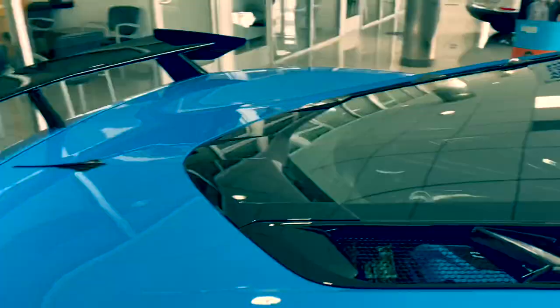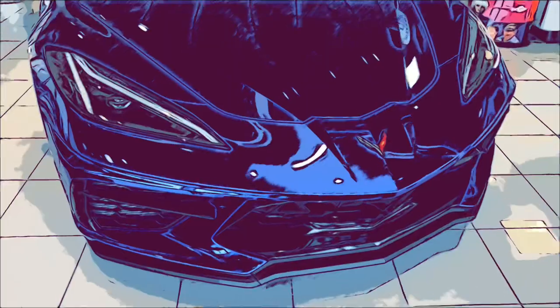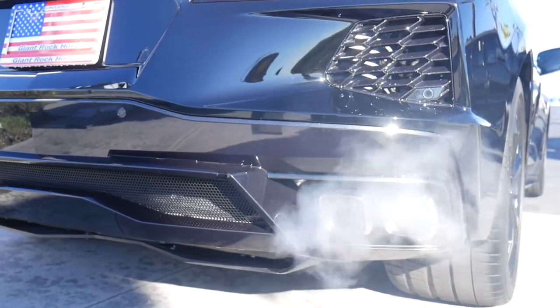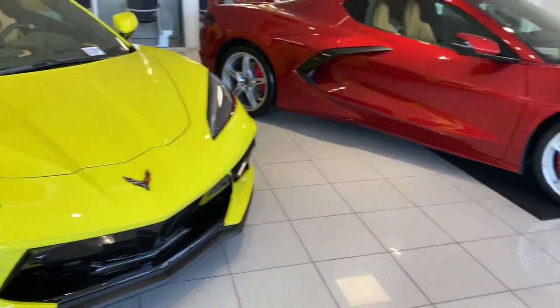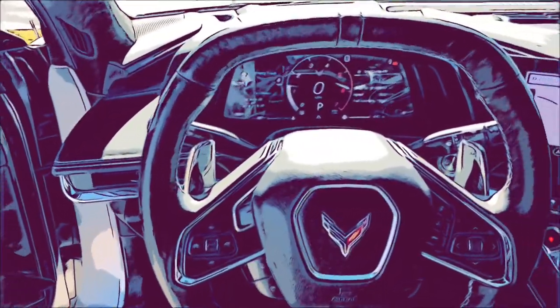C8 Corvette Stingray model carved entirely out of wood — that will be the second link in the description down below. I am a sucker for these type of videos because the attention to detail, the time it takes to make a wooden model of the C8 Corvette is not so easy, especially when it comes out looking like this. That's the second link in the description — I take my hat off, I respect them doing this, especially with all the curves and aerodynamics of the C8 Corvette. Showing the love, linking his video as well as his YouTube channel in the description. Definitely check it out.